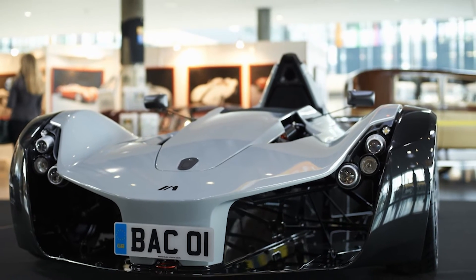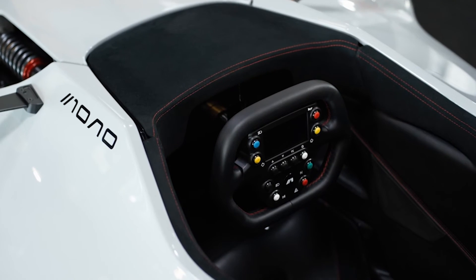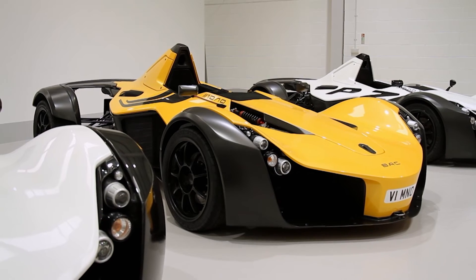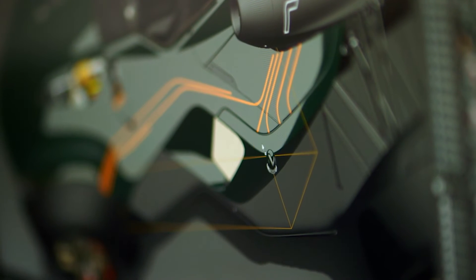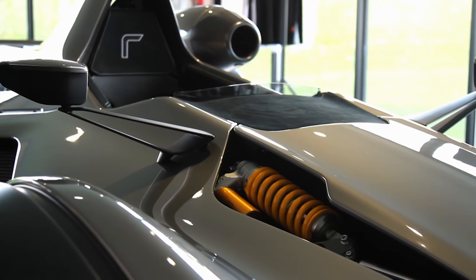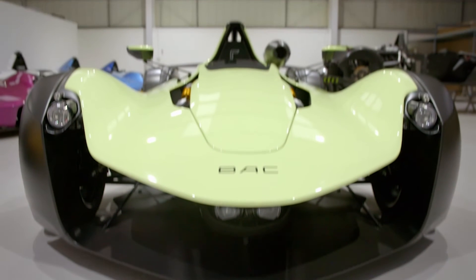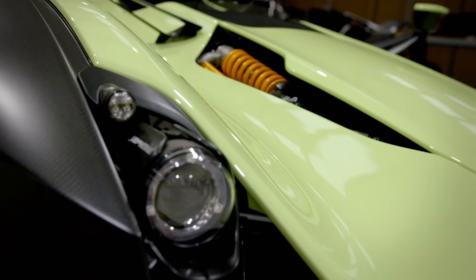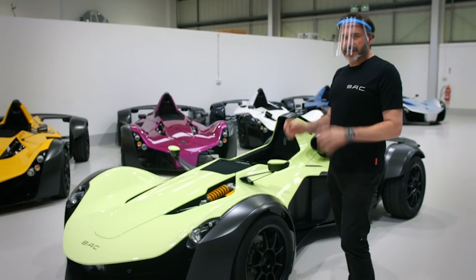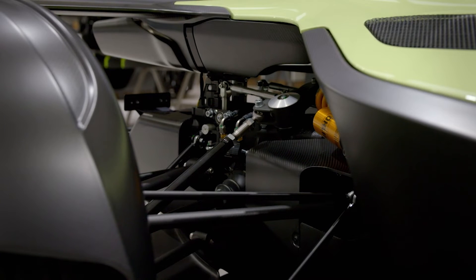The original Mono went on sale in 2011, and BAC went on to make over a hundred vehicles. Redesign began around 2019 — it's all about progression, not just of form but of technology. A major factor in the Mono R's design is minimizing weight, with every effort taken to save every single gram. The new Mono R is lighter, faster, and an aesthetic tour de force. With the introduction of graphene into the lamination schedule, the team achieved more stiffness, giving greater scope to realize the design they truly wanted to create.